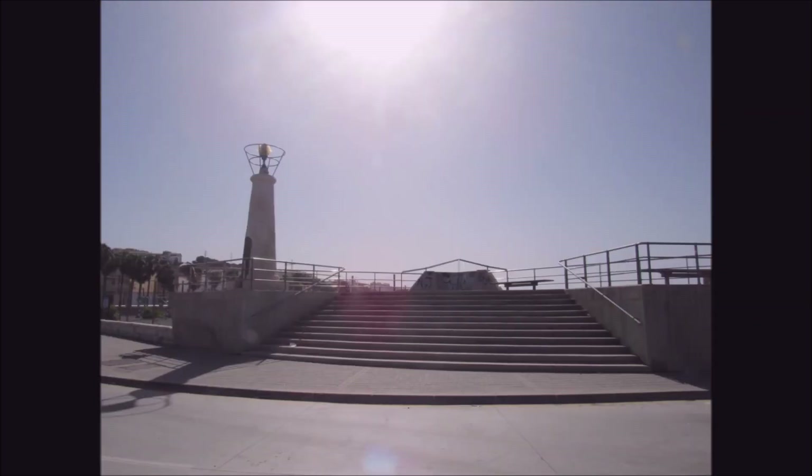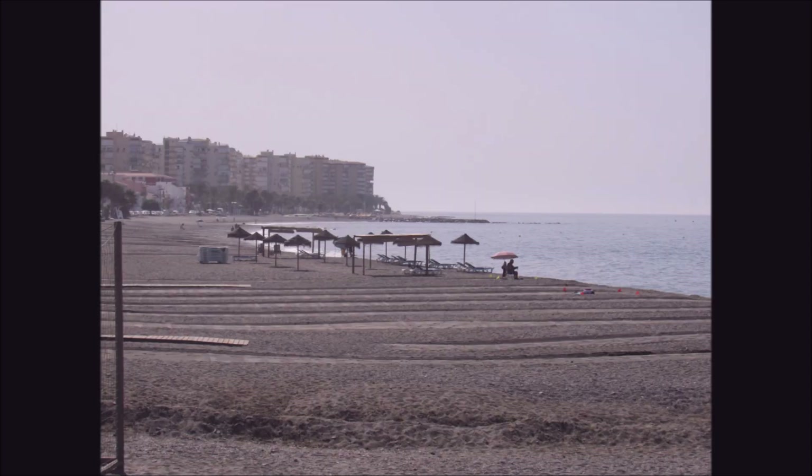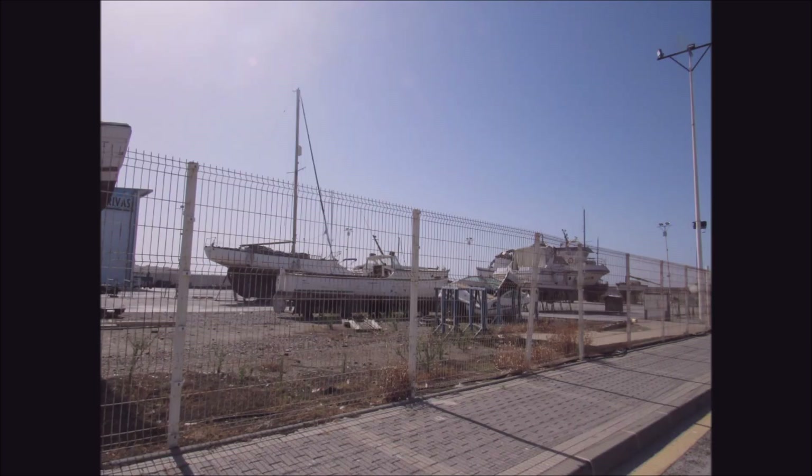I'm going along the Mediterranean coastline in Malaga towards Malaga City, towards the village of Torre. This is July. Look how quiet the coast is - you can't half tell this was a COVID year.